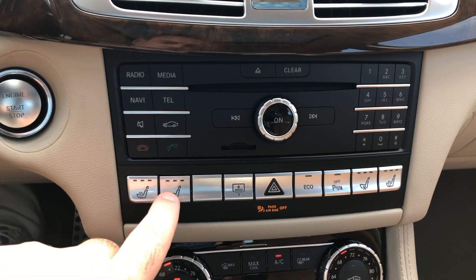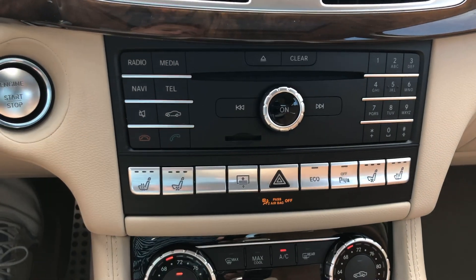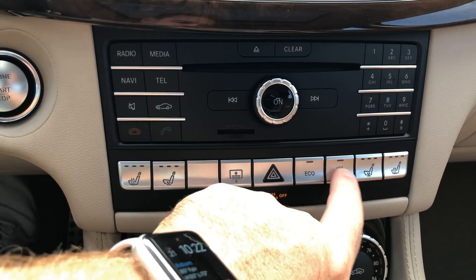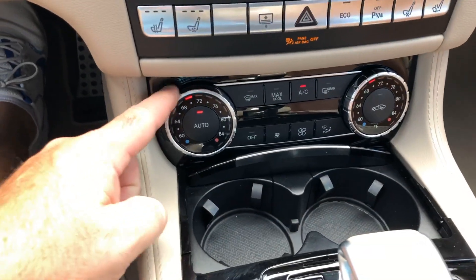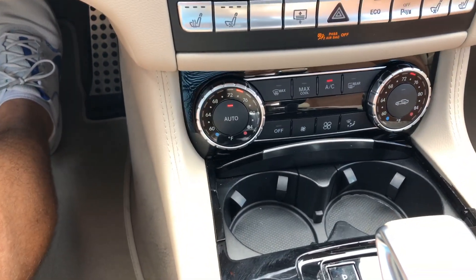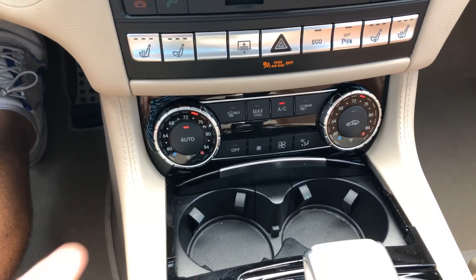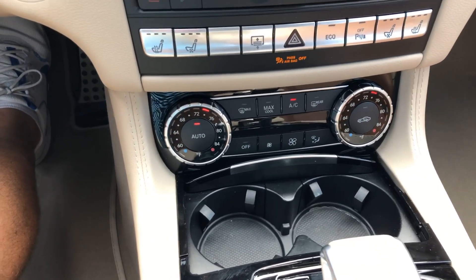You do have your heated seats, cooled seats, rear sunshade. You've got your eco button — you're not buying this car for eco, I'll assure you of that. You've got parking sensors, and cooled and heated for the passenger. All your buttons down below for your heat and AC. Very nice system — everything is very quick and precise. You do have both sides to it so you and your passenger can keep different temperatures however you want.